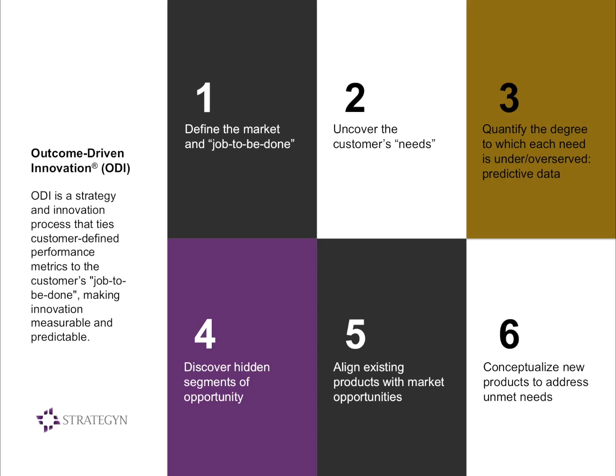With that in hand, we go to step four, where we discover hidden segments of opportunity. They're hidden because if you look at the market with a demographic, psychographic, behavioral, or attitudinal lens, you won't see these segments. If we're trying to find segments of customers with different unmet needs, the only way to do that is to segment around unmet needs. Most companies don't have agreement on what a need is and which are unmet, so it's very hard to accomplish. But outcome-driven innovation addresses all those key issues. Once we know what those unmet needs are in those segments we've discovered, we're ready to build our market and product strategy.